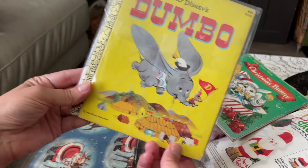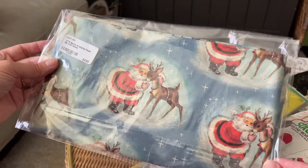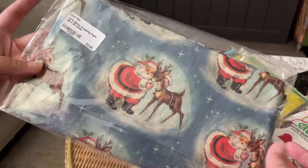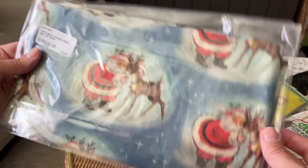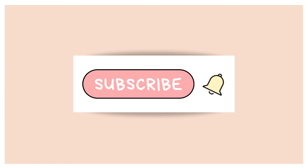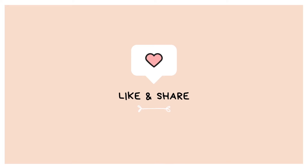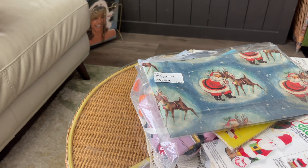Last but not least, some vintage Santa Claus wrapping paper. I'm not sure of the exact amount inside but I loved the print - it was three dollars and ninety-five cents and it's just so nostalgic and really really cute. That is my haul you guys! I hope you enjoyed - please give this video a big thumbs up, like and subscribe, turn on the notification bell set to all so you're notified when I post new videos. Hope you have a great rest of your week and we will see you again real soon!